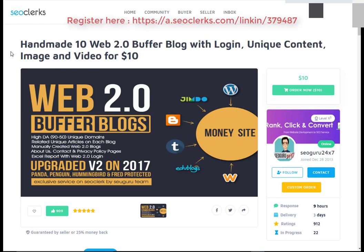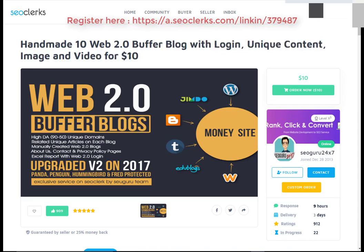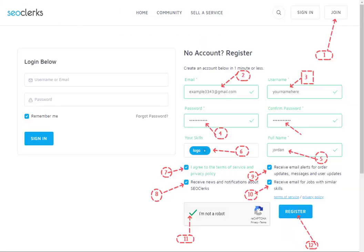Let's start. I will show you how you can buy handmade ten web 2.0 buffer blog with logging, unique content, image, and video for $10. First, open the link in the video description.